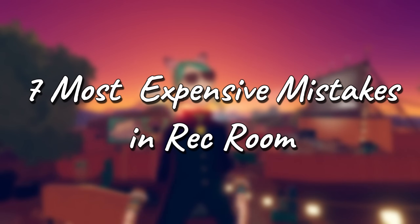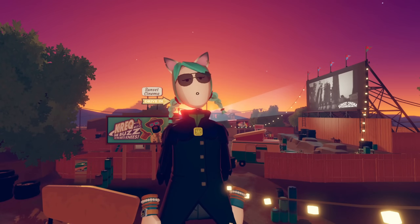Hello everyone, welcome back. Today we're talking about seven expensive rec room mistakes that, let's face it, we've all made at one time or another.